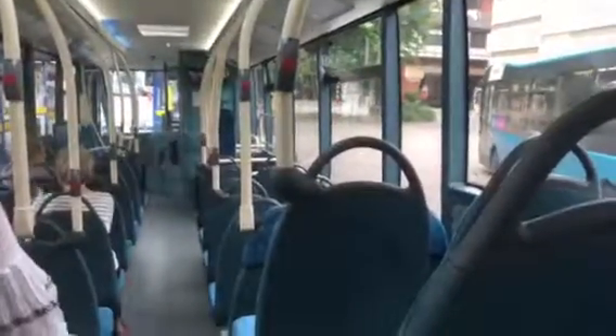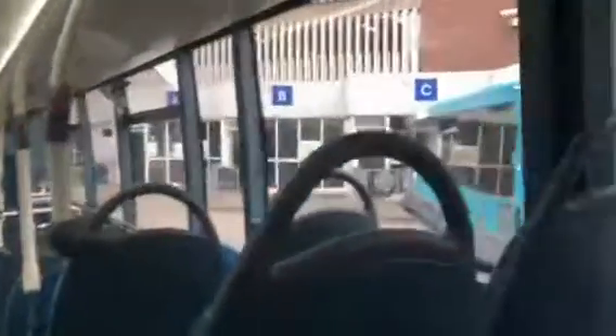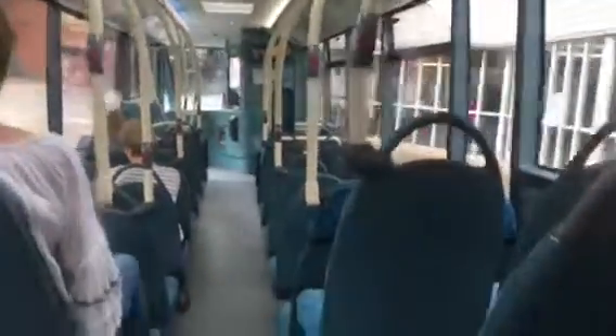Of course, they're all Optares at Shrewsbury. This is going to be the last road to be the 436 on its own, because next week this route's going to continue further into Wolverhampton as the number 9, which is originated from Telford Garage.